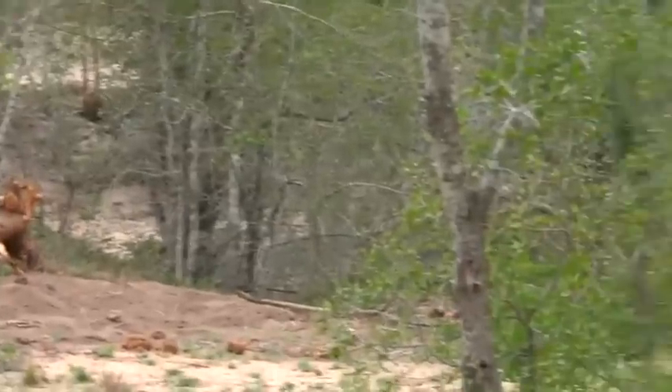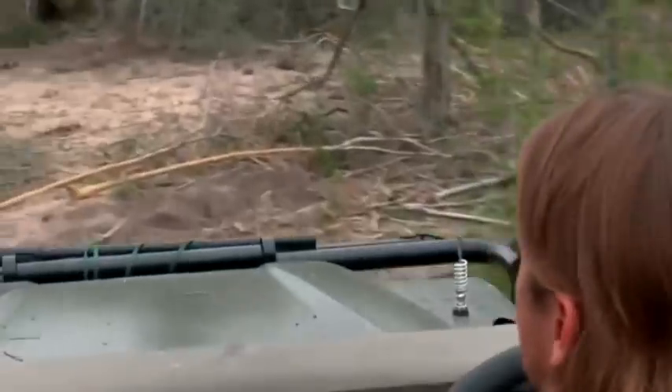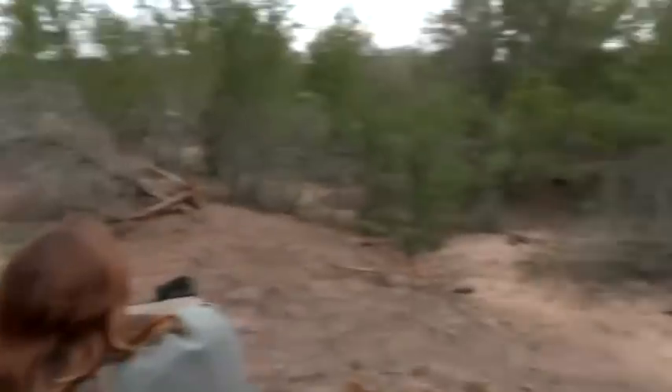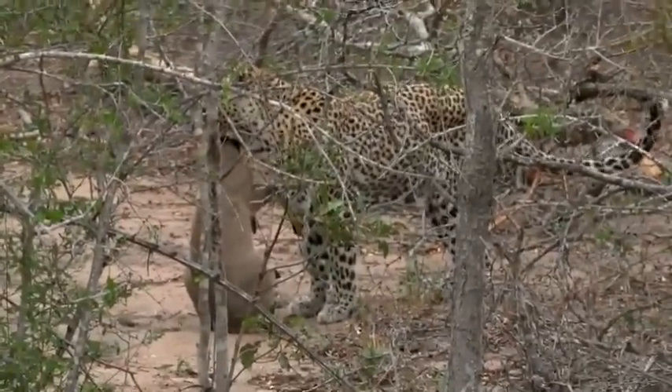There she goes — she's got the duiker. She got it. You heard that. Let's get in there. She's got it! It's the same duiker we saw her stalking. Look at that. Isn't that incredible? Well done, Queen Karula.